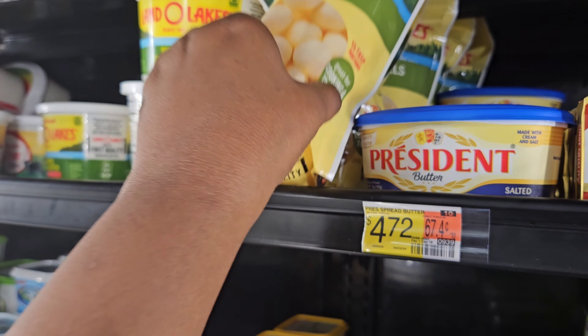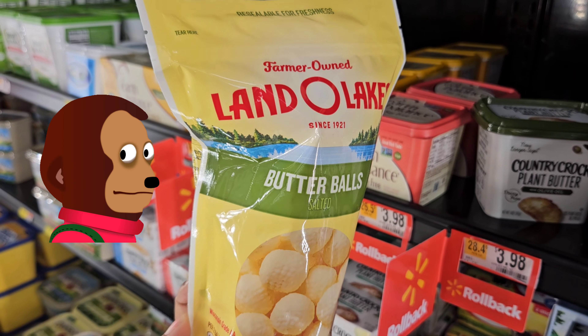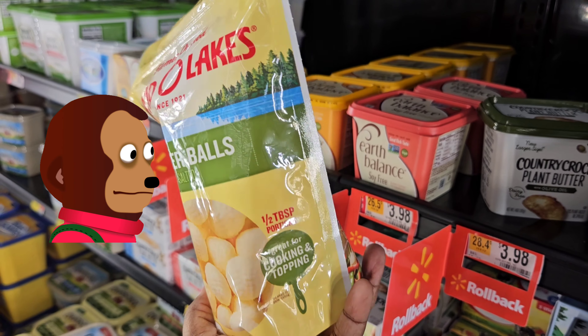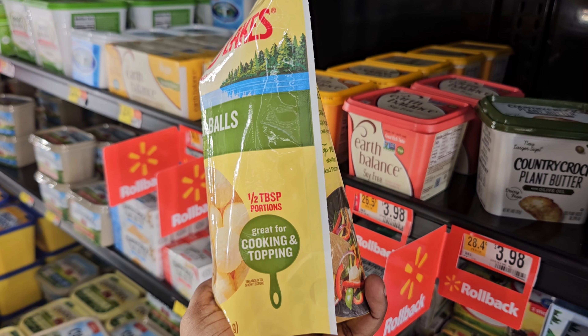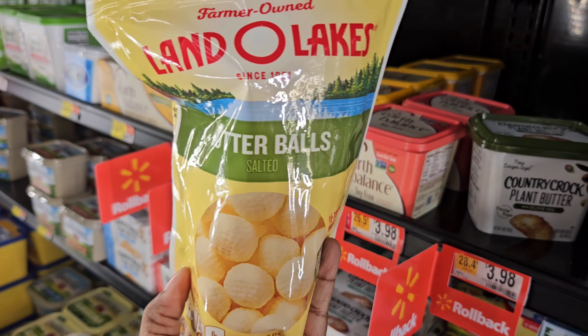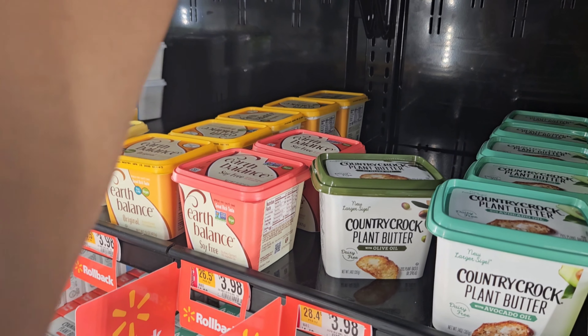They also have this by Land O' Lakes — butter balls, y'all! They're coming out with all kinds of stuff. Butter balls — look at that! These are $3.97 and they are half-tablespoon portions. So they've got some butter balls by Land O' Lakes.